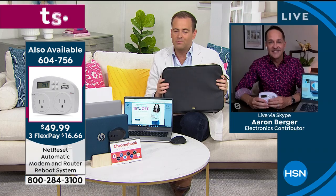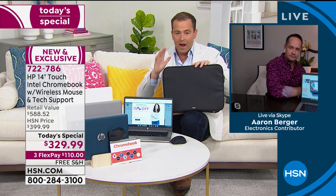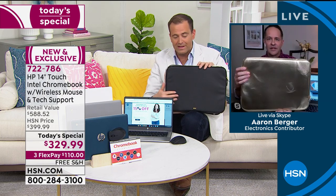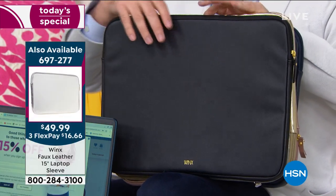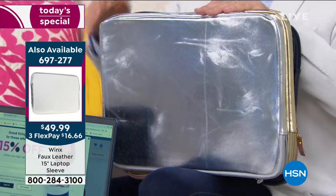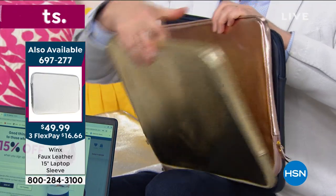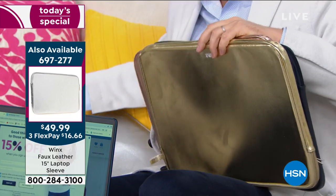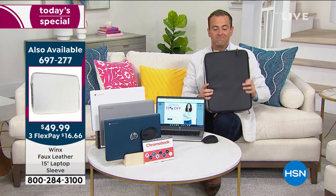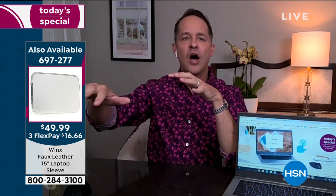I want to shout out this brand new laptop sleeve — a runaway success. Brand new vegan faux leather that looks and feels like the real thing but high end. There's gorgeous black with a saffiano leather feel, silver, gold, rose gold, and navy blue. A really nice way to protect your laptop and look fashionable at the same time. It's a beautiful material — nice and soft and plush on the inside.